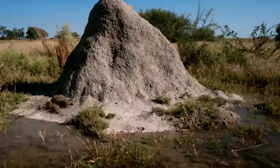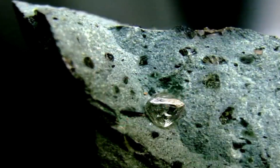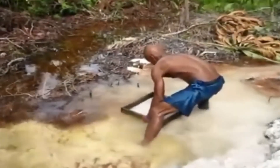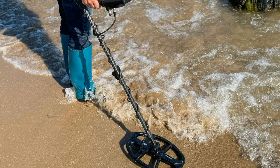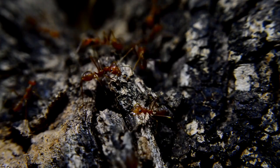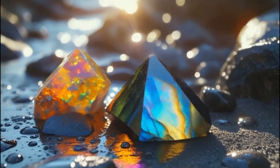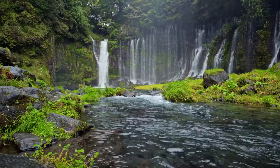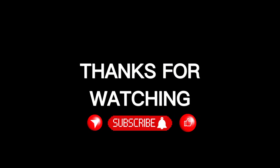So next time you walk past a termite mound, don't just see dirt. See a map, a gateway, a whisper from the Earth's hidden vault. Because in the world of gemology, it's not always about what shines on the surface — it's about knowing what lies beneath. Diamonds may be forever, but finding them takes a little help from science, instinct, and sometimes even termites. This is EGS Pro, and we're here to bring you the untold, the uncut, and the unbelievably true stories of the gemstone world. Subscribe for more rare discoveries, gemstone education, and mind-blowing mineral content. Hit the bell so you never miss the next sparkle of truth. Until next time, stay brilliant, stay curious.